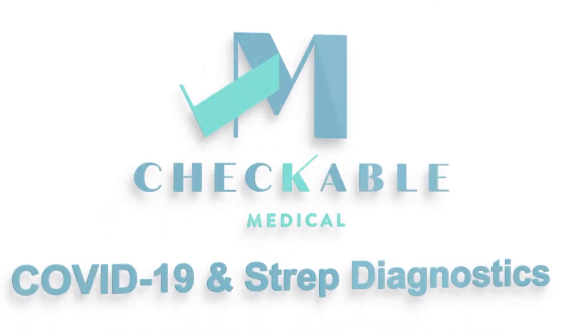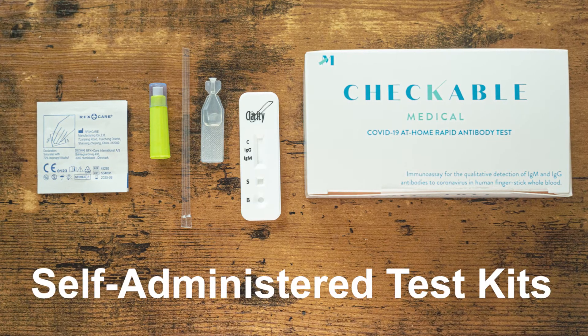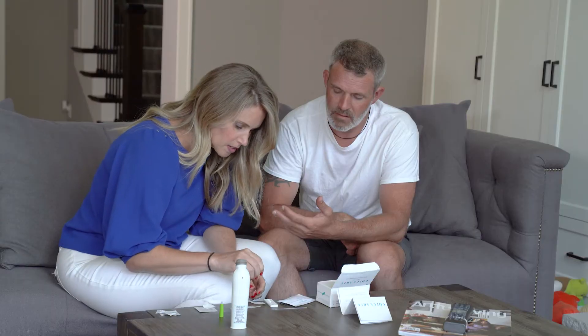Introducing the Checkable Medical at-home COVID-19 and Strep Diagnostics — self-administered test kits where you get clinical results without ever leaving home.